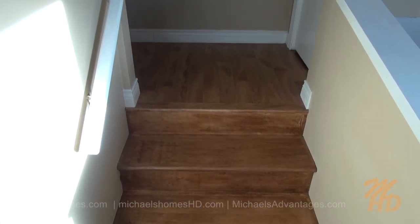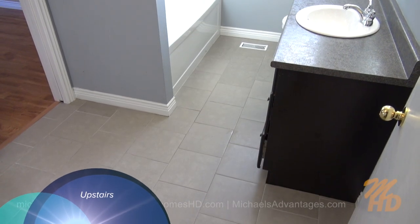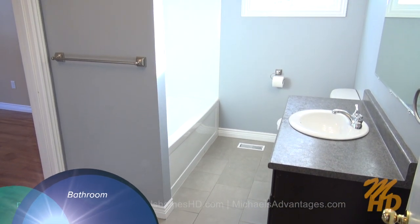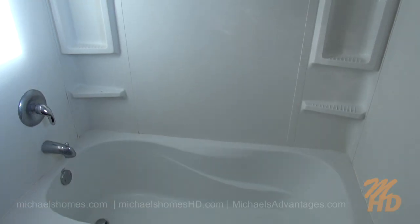Next we shall traverse up these stairs where there's three bedrooms and a bathroom. Our bathroom is the first room on our right. We're going to reach the corner of the hall. We have a single sink, toilet, nice big window, and a full surround shower.